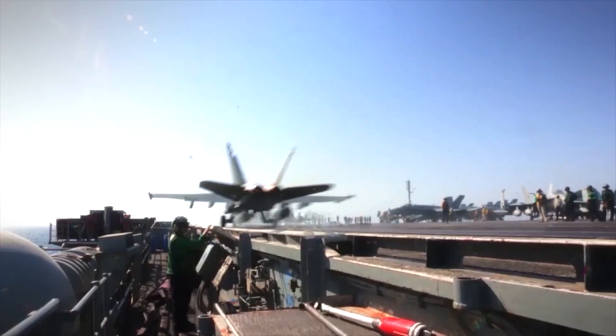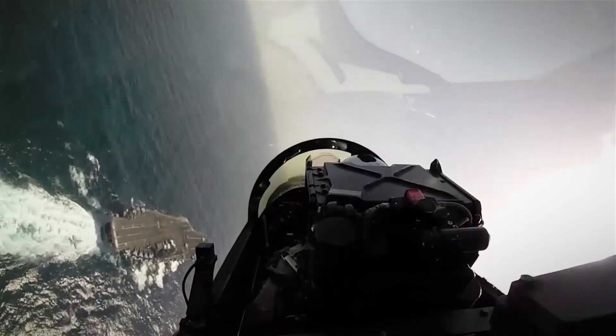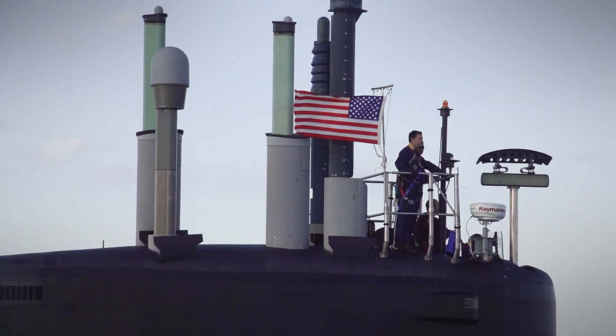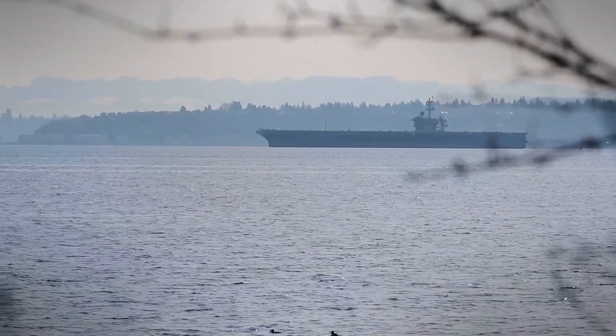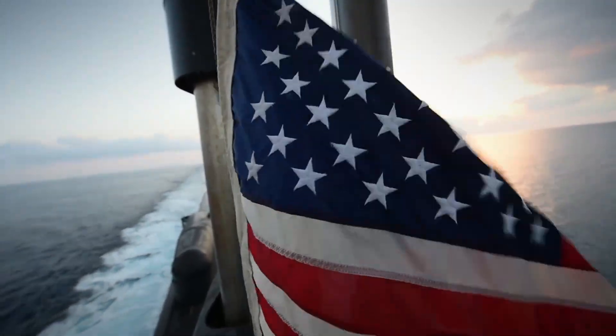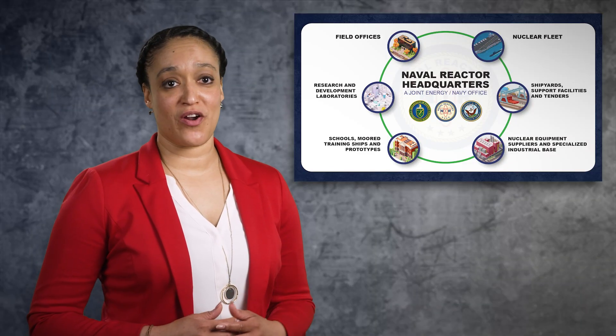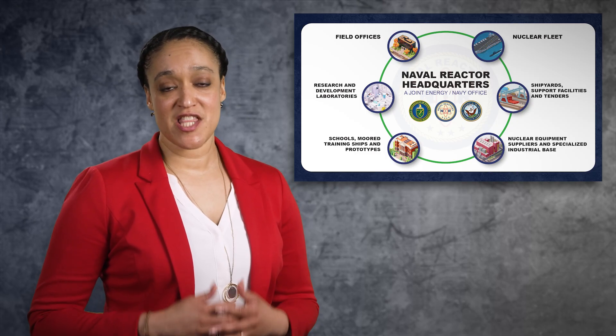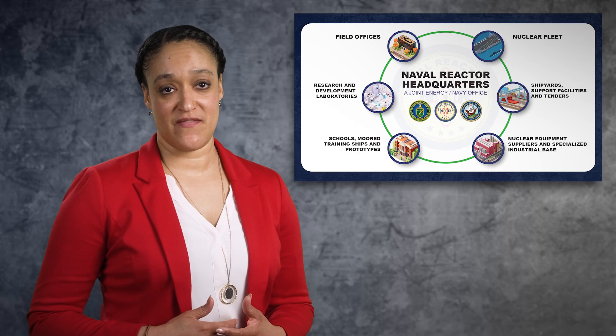The U.S. Navy is America's primary forward deployed force, defending freedom, preserving economic prosperity, and keeping the seas open and free. Nuclear power plays an essential role in fulfilling this critical mission, allowing U.S. Navy warships to be wherever they need to be in order to defend American interests around the globe. It's the dedicated work from all of the various Naval Nuclear Propulsion Program entities that provide these incredible capabilities for the United States Navy.